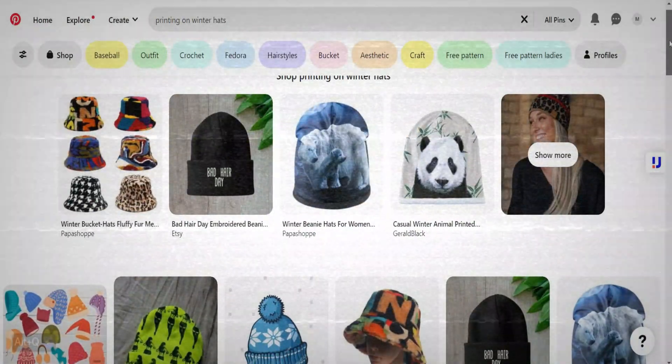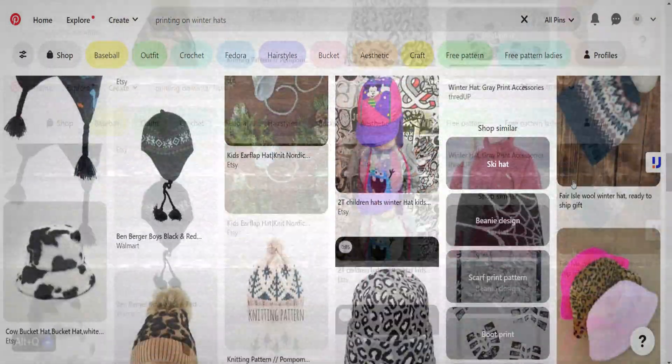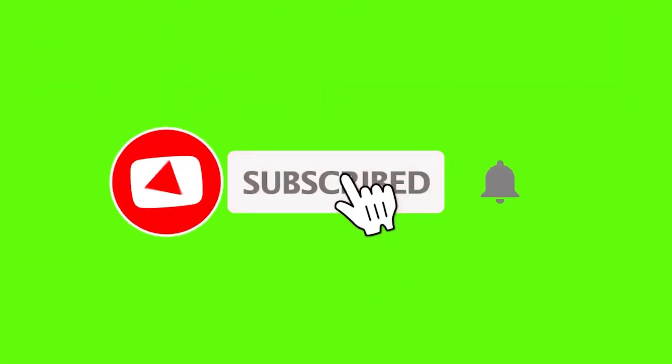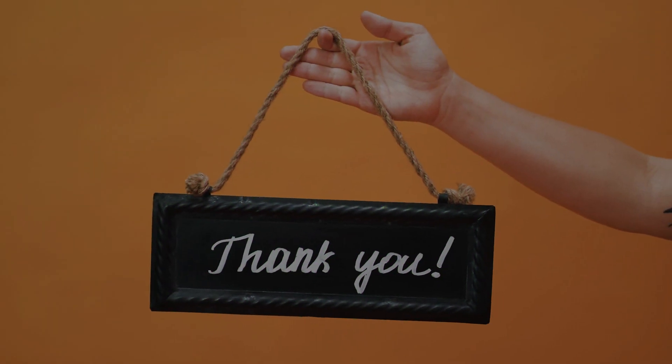Remember that we found similar products on Pinterest, so publish your Etsy store links everywhere and start marketing your products. If you want a new idea on how to use ChatGPT to create designs and sell them on Etsy, click on the suggested video. That's all for today's video — if you have any questions, feel free to ask in the comments, please hit the like button and subscribe. Thanks for watching and I'll see you next time.